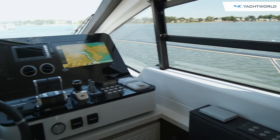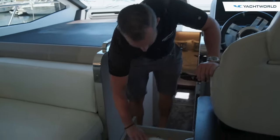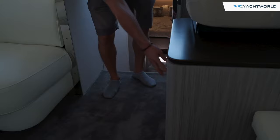Everywhere you look on the boat you'll notice more detail — things like all of their China, everything branded Azimut, and big stainless steel table bases.